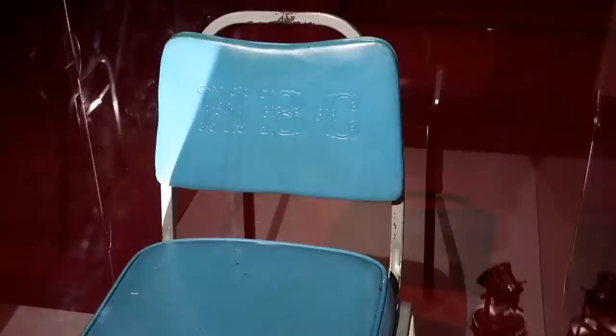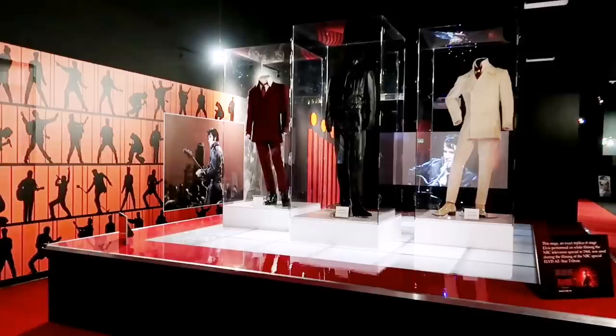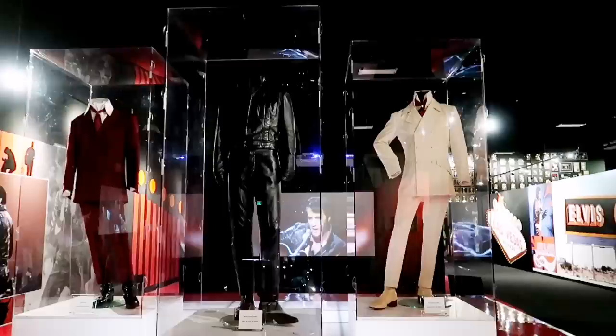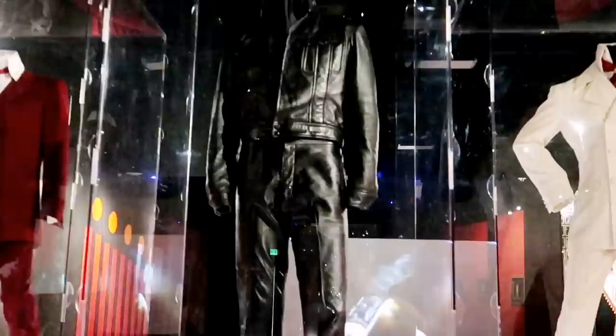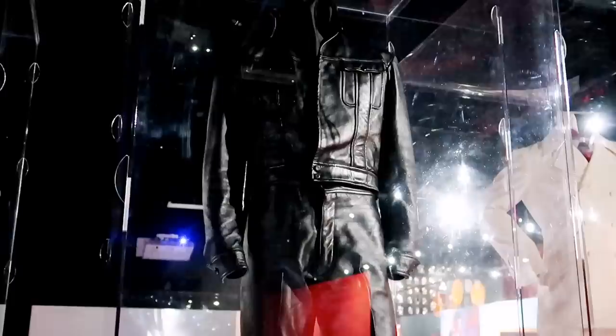There's his blue NBC chair from the special. Now this is cool — they have the original outfits up there as well, but the stage is a recreation just for the effect, to kind of give you a visual. But look at that — there's the leather that we see him wearing right there on TV. Probably the most famous thing from that special. There is the original. That is unreal. That is humbling to see something that amazing, that well known, that monumental.